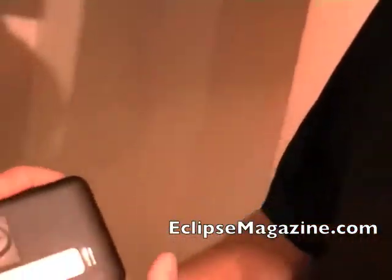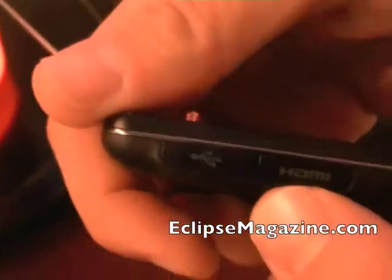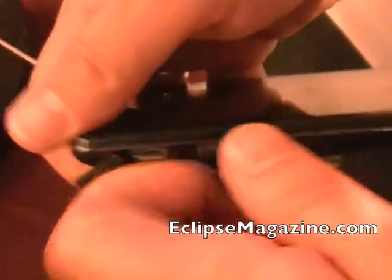You have those dual cameras on the back with LED flash. You have HDMI out utilizing micro HDMI to standard HDMI into your TV. Your HDMI port is right here next to your power source, which is your micro USB. So you have micro USB here to plug in for charging and data transfer, and then your micro HDMI port right next to it.